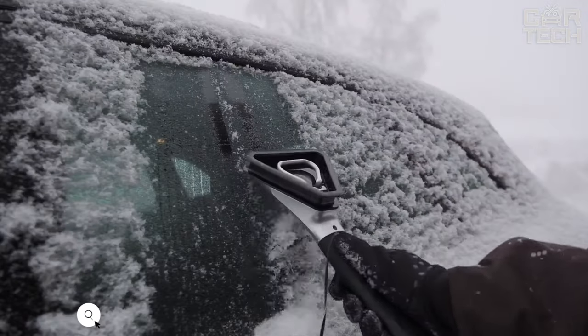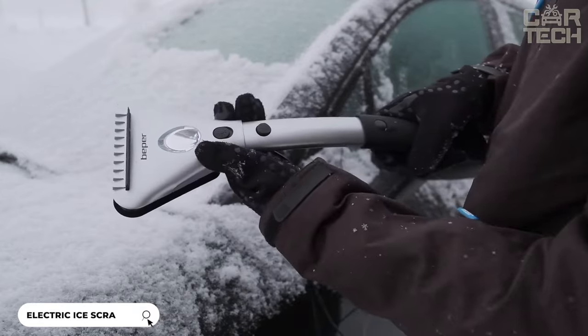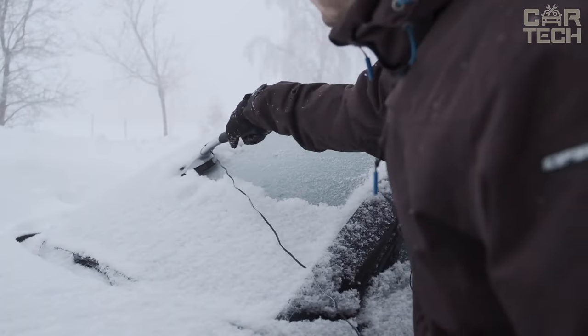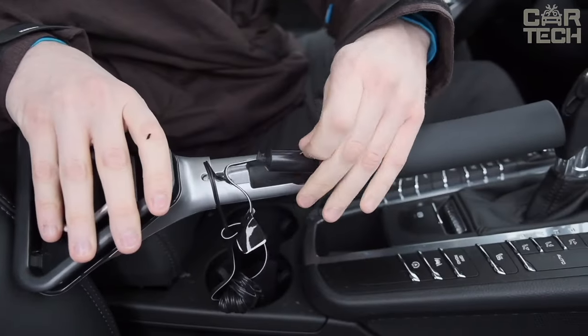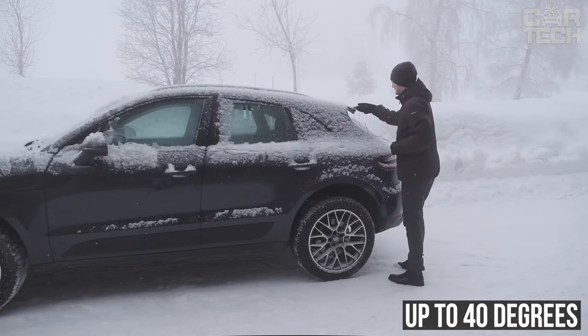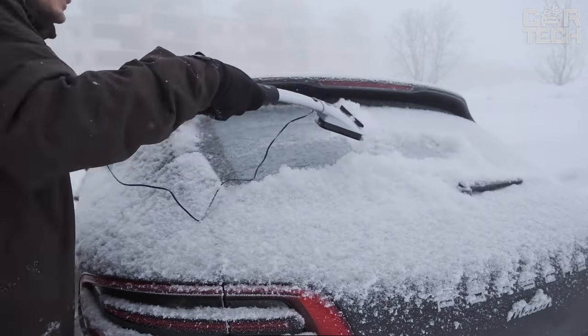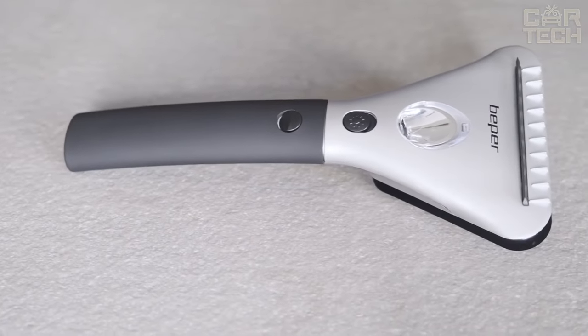The electric ice scraper iPerbrico is what every motorist needs during the cold season. It plugs into your car's cigarette lighter and heats up to 40 degrees Celsius, so the ice on the glass melts instantly and you can easily remove it with a squeegee. In addition, the accessory is equipped with an LED light that helps to illuminate the glass at night.